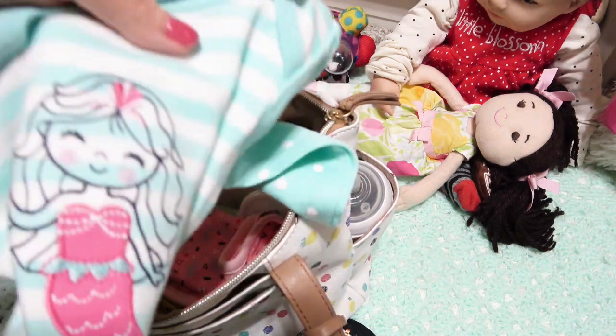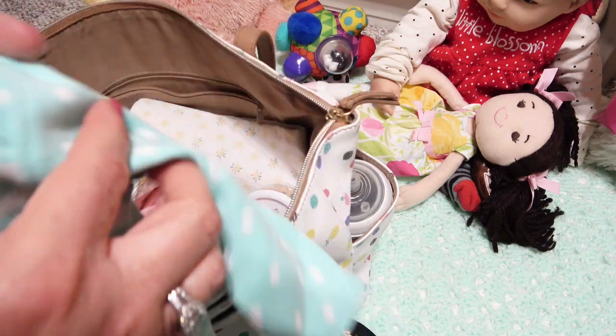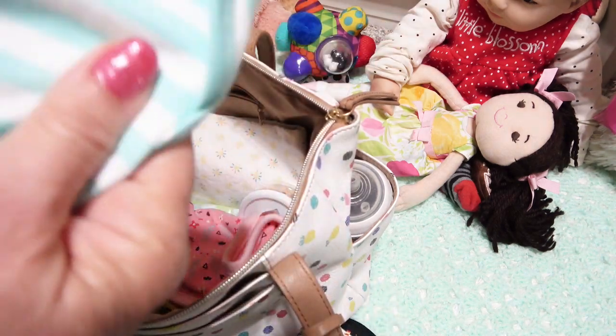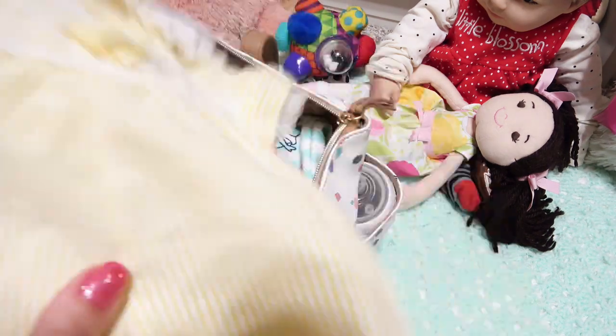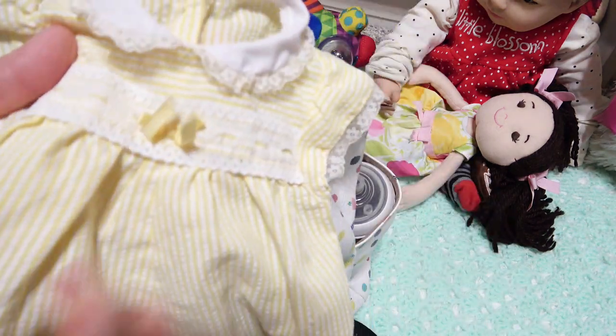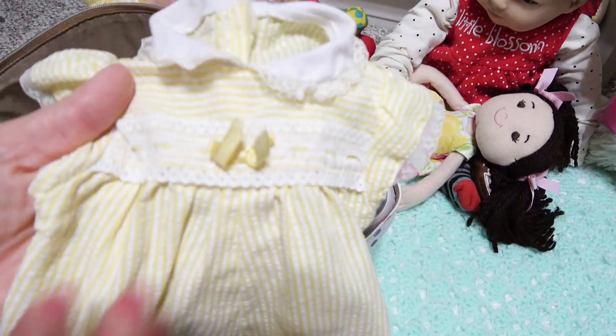Now we've got to start packing the clothes. I have this really cute — she has these darling mermaid pajamas. Aren't those cute? They look so cute on her with her coloring, so we'll fold those up and put those down in there.